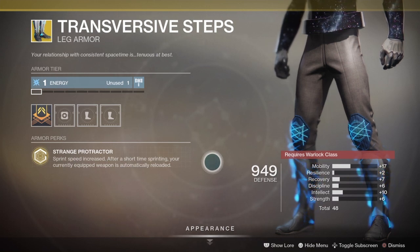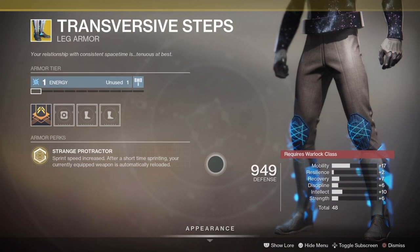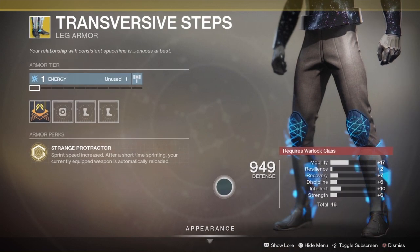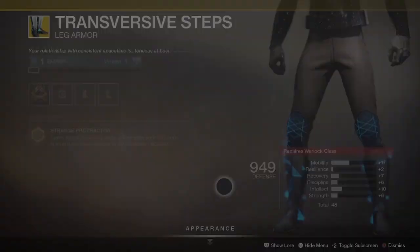With 17 mobility, 2 resilience, 7 recovery, 6 discipline, 10 intellect, and 6 strength for a total of a 48 stat roll.